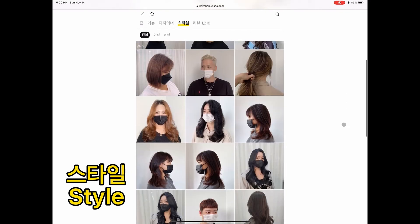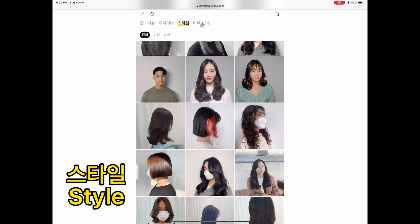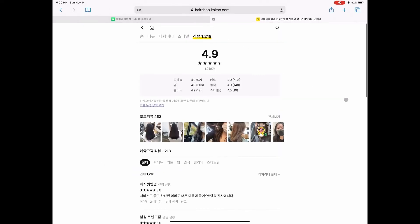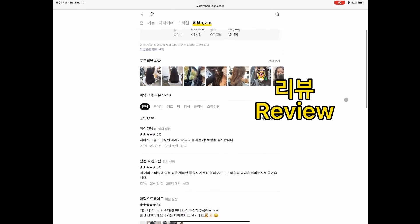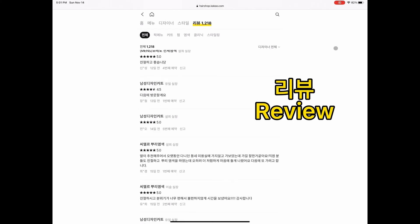You can scroll through the styling part to see examples and images of different hairstyles, and click on reviews to read what other customers say. That's how you find the perfect salon for your haircut!